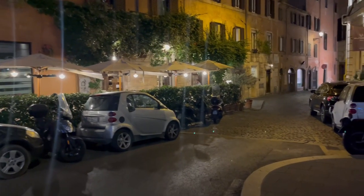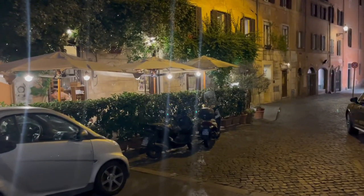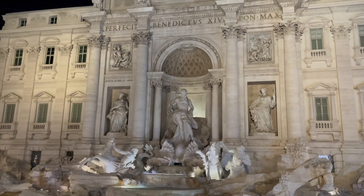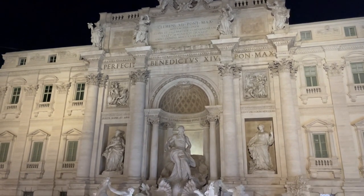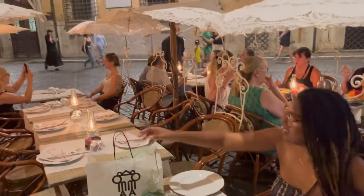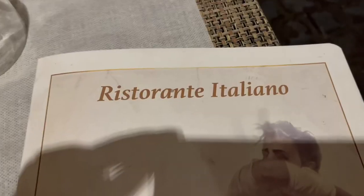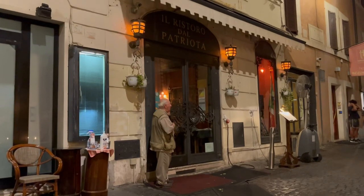It was our last night in Rome and I wanted to soak up the last little bits and pieces that I could, so we decided to revisit the Trevi Fountain. It's so beautiful at night. We sat down at this cute restaurant with white umbrellas for one last drink in Rome. The restaurant owner was so nice — I would definitely recommend this place just to relax and be out in Rome.